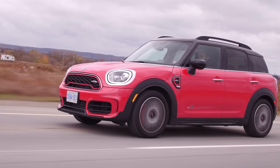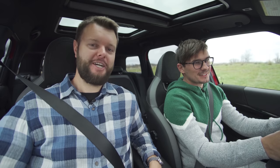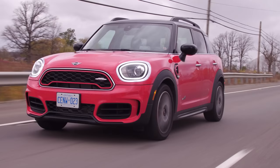I'm Yuri. I'm Jacob. And we're going for a drive in the 2020 Mini John Cooper Works Countryman All Four with launch control. That's not bad. It's better than I thought it'd be for a Mini, but it's also kind of a BMW, so I didn't doubt it.